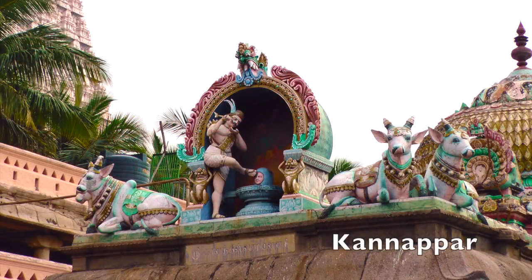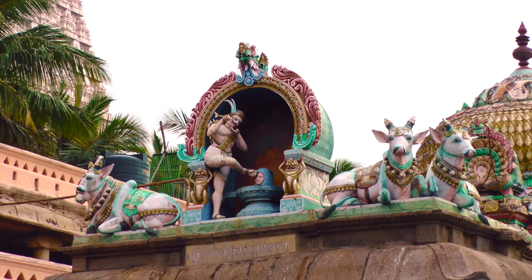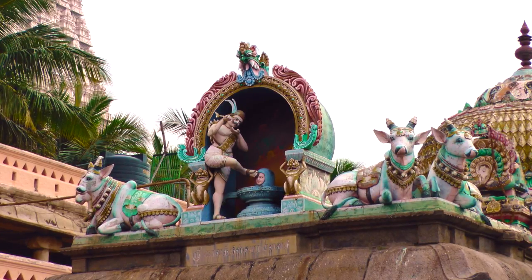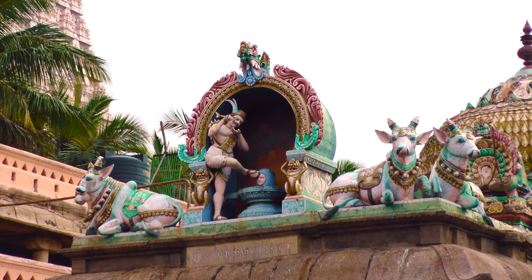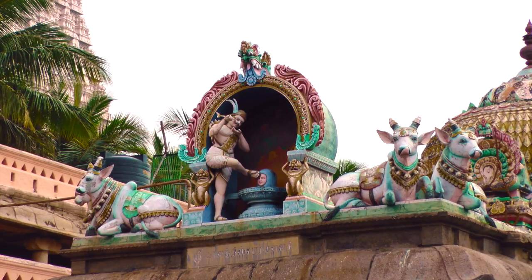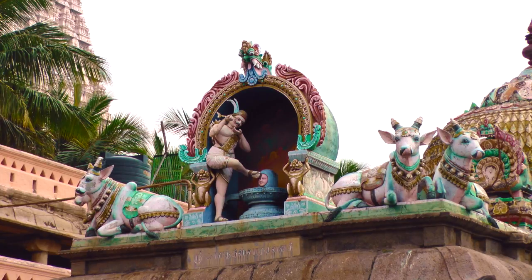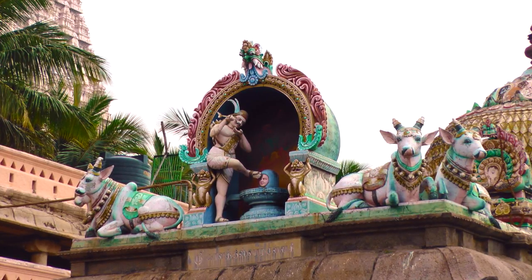The figure above the entrance is Kanapar, one of the sixty-three Shaivite saints of Tamil Nadu. From a young age, he worshipped the air lingam of Kalahasti. Once during puja, Kanapar noticed blood and tears coming from one of the lingam's eyes. Thinking it was injured, he plucked out one of his own eyes with an arrow and placed it on the eye of the lingam. Although this stopped the bleeding in the one eye, he then saw that the other eye had begun oozing blood.